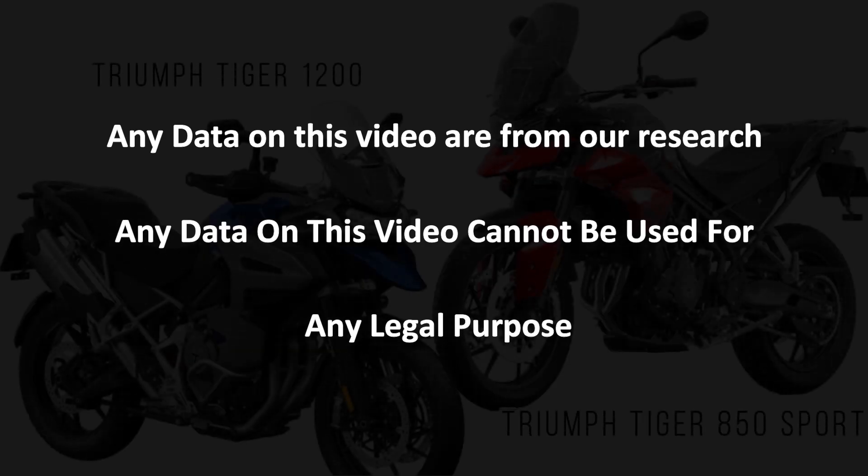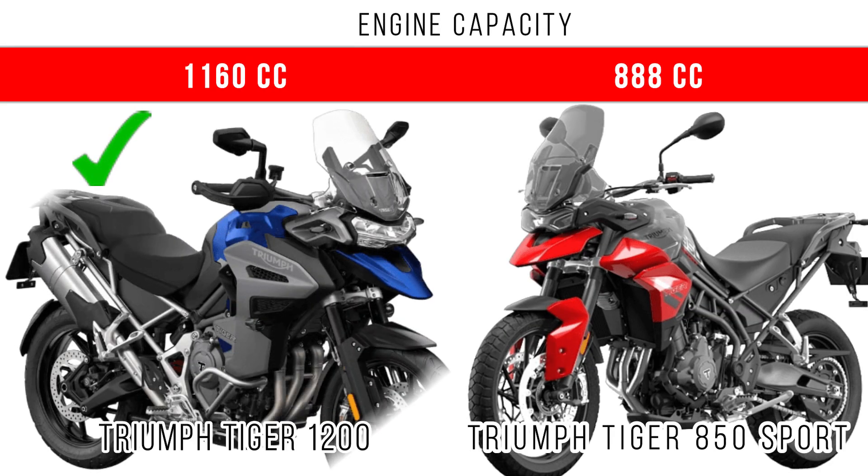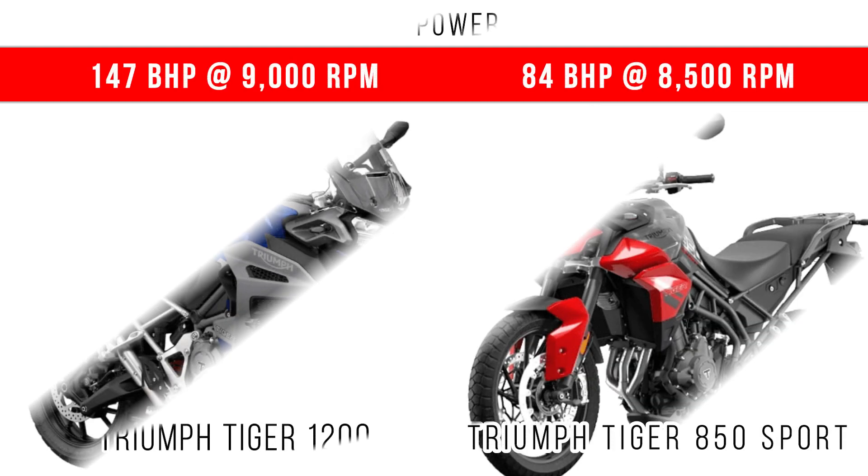Hello guys, in this video we will compare the Triumph Tiger 1200 and Triumph Tiger 850 Sport. If you compare engine capacity, the Tiger 1200 dominates and there is a difference of 272cc between these two motorcycles.